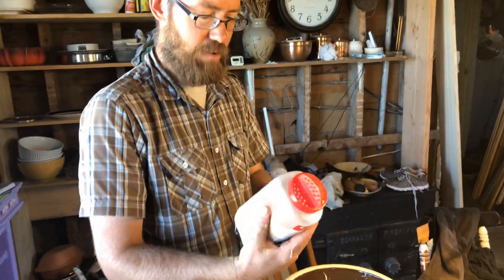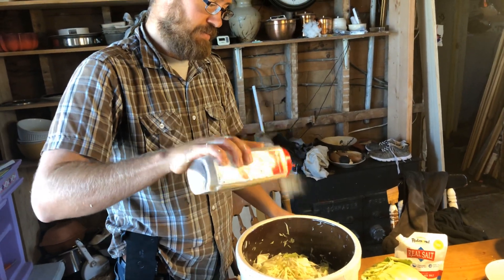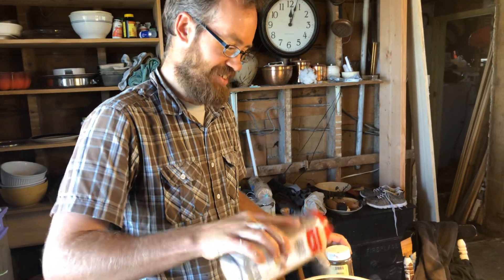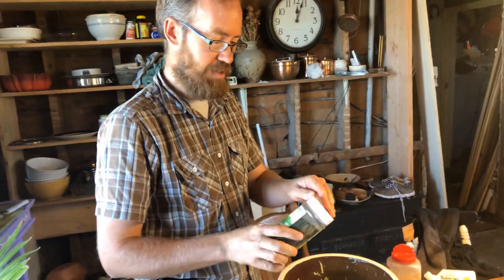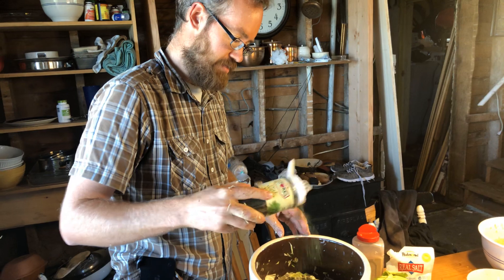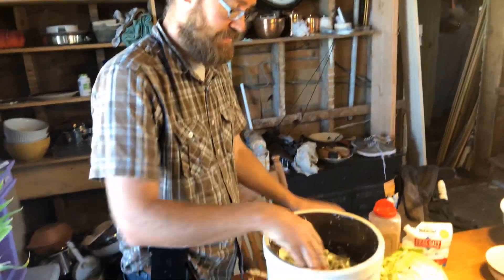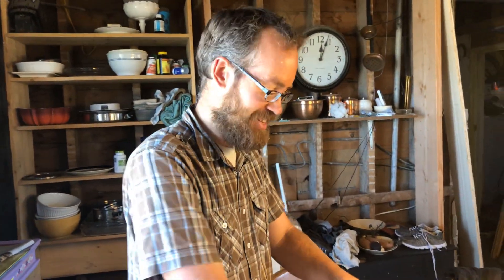For taste, we like just garlic powder and dill. We've got a little heavy on the garlic, but once it ferments it's not as strong — it adds a nice flavor. And plenty of dill, which gives it a nice pickle flavor. That's really yummy. Just cabbage pickles is kind of what it is.